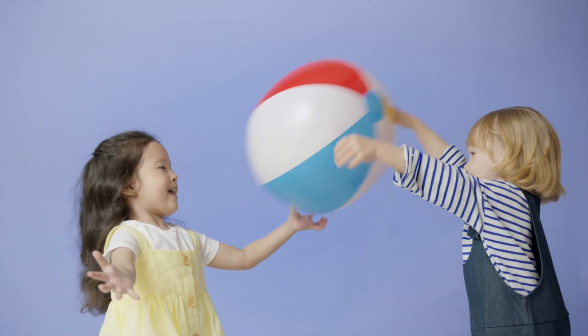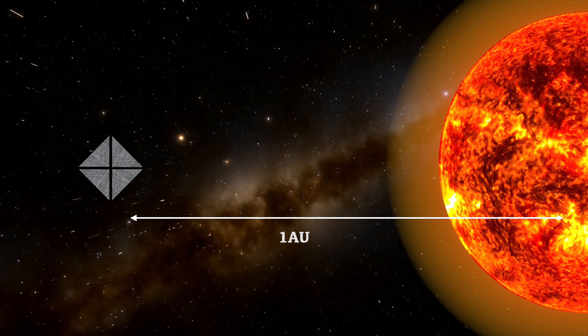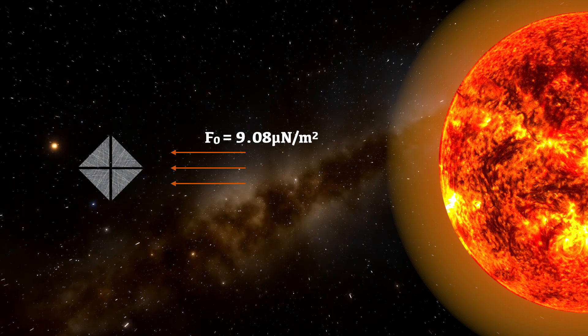It's just like when you get hit by a ball — the ball transfers some of its momentum to you and you get pushed back. In the case of solar sails, this is solar radiation pressure. At one AU, the distance between the Earth and the Sun, a perfectly reflective sail aligned perfectly to the Sun will have a force of F₀ equals 9.08 micronewtons per meter squared exerted on it. This is tiny.